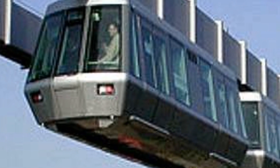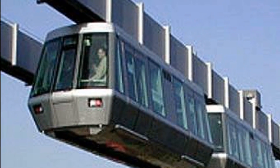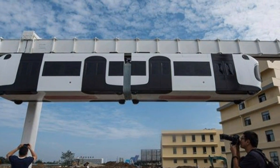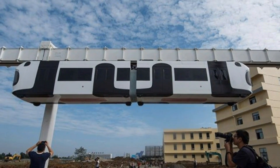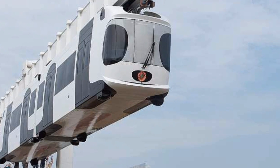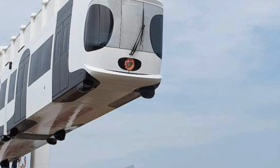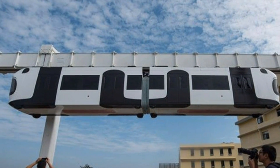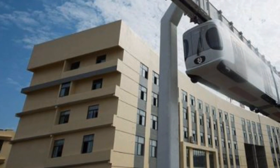The trials will continue for tens of thousands of kilometers to check the performance and capabilities of the train, until engineers give it a thumbs up to open it to the public. Another interesting fact is that even the train stations are battery-powered. The estimated build cost of the sky train is 120 to 150 million yuan, or 16.3 million pounds.